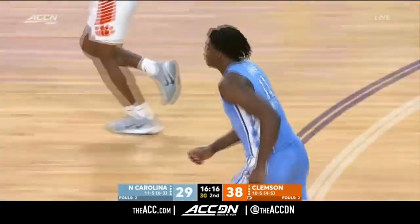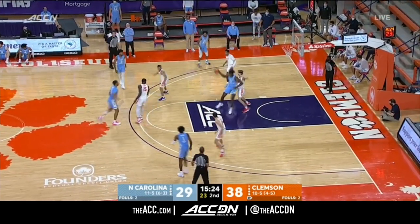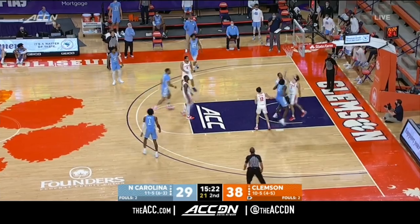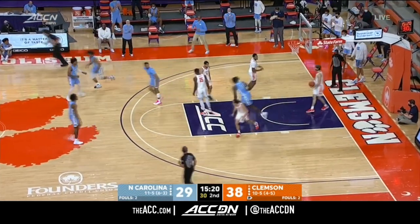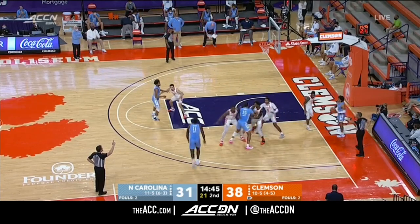Dayron Sharp. Got a little out of sorts offensively the last few trips. There's the high-low — there's Sharp. And there's double figures for the big freshman. That ISO opportunity for a guy like Dayron Sharp in the post.